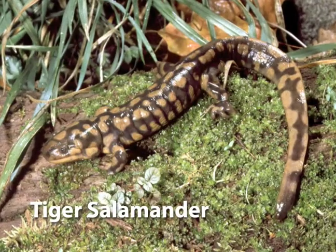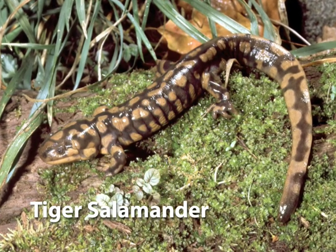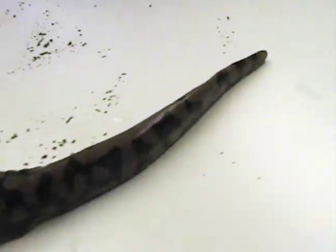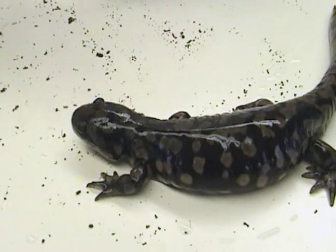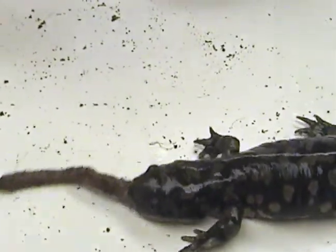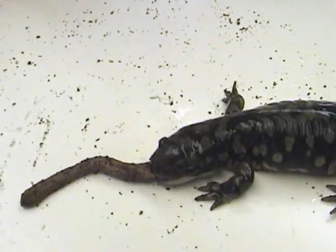In many pools, spotted salamander larvae would be the top predators, but in this particular pool, tiger salamanders are also using it for development. Tiger salamanders are bigger and can often feed on the spotted salamander larvae. By metamorphosis, spotted salamander larvae are going to be about four inches, whereas tiger salamander larvae have really large mouths relative to their body and can swallow things almost as big as themselves — metamorphosing at around six to eight inches long.